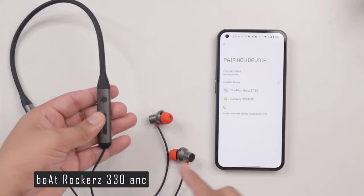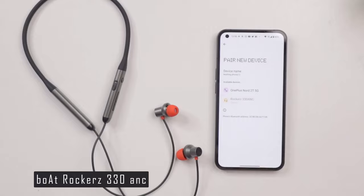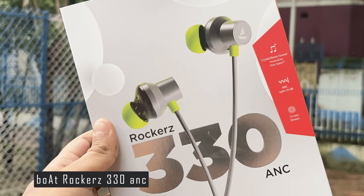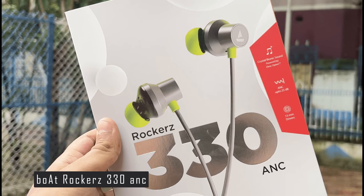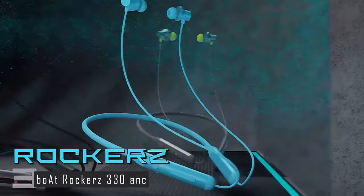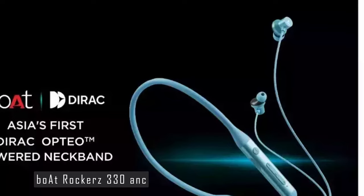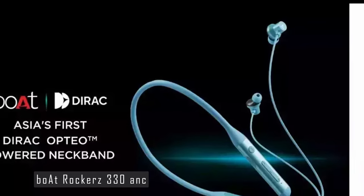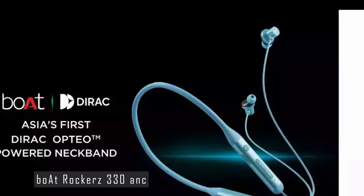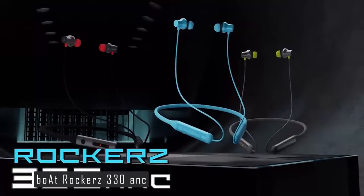The design of the Boat Rockers 330 ANC is lightweight, weighing only 23.1 grams. It also has an IP55 rating, making it resistant to sweat and splashes — a great companion for workouts or outdoor adventures. In terms of battery life, the Boat Rockers 330 ANC offers up to 30 hours of playback time and supports USB Type-C for fast charging. It offers a rich audio experience and impressive features at a very reasonable price, with only minor drawbacks compared to its overall performance and value.